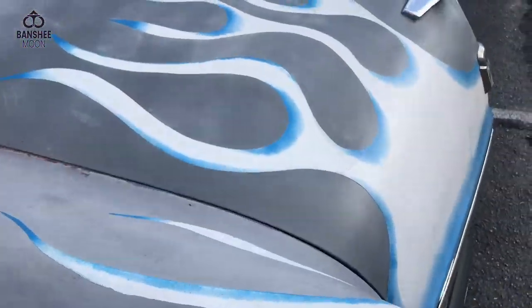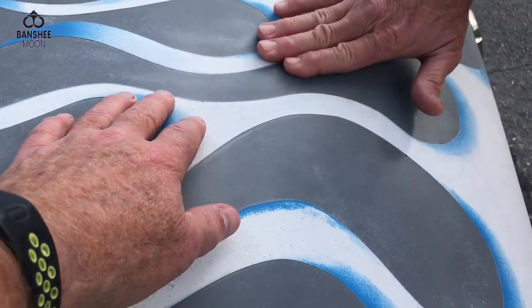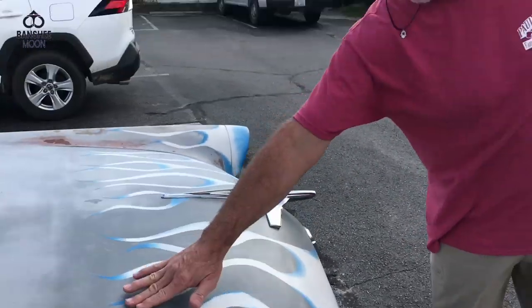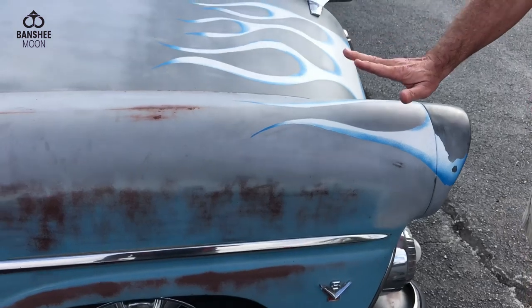So is this vinyl, Greg? No, it's spray paint - rattle cans. I masked it all off and did the flames myself. I like it, I think it's cool. This is obviously wagons and sedans.